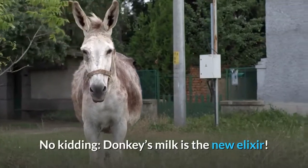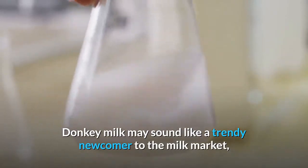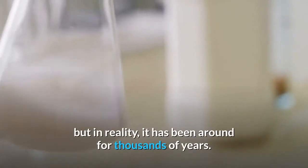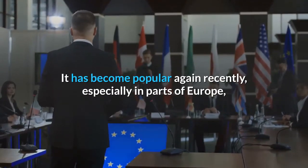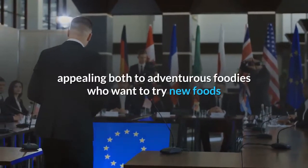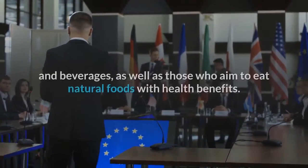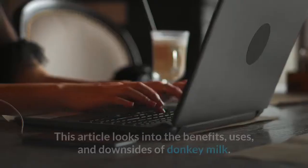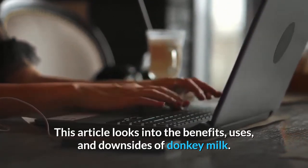No kidding — donkey milk is the new elixir. Donkey milk may sound like a trendy newcomer to the milk market, but in reality it has been around for thousands of years. It has become popular again recently, especially in parts of Europe, appealing to adventurous foodies and those who aim to eat natural foods with health benefits. This article looks into the benefits, uses, and downsides of donkey milk.